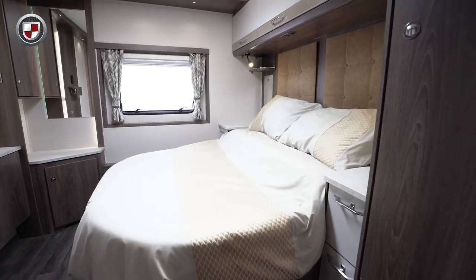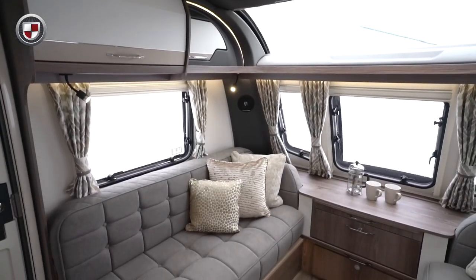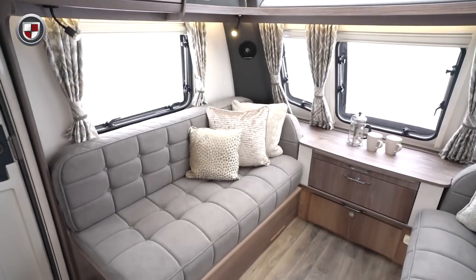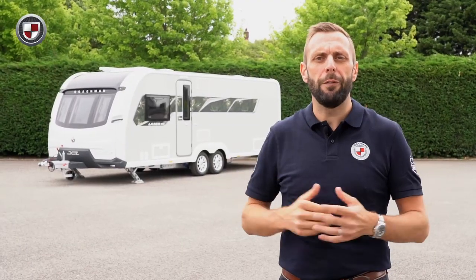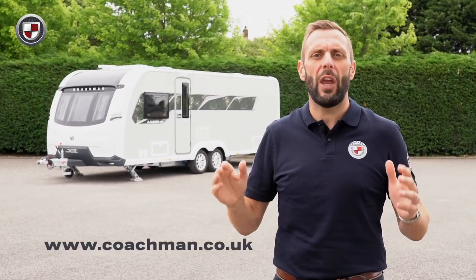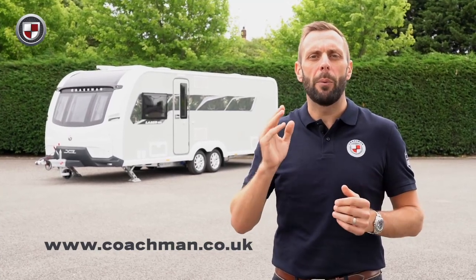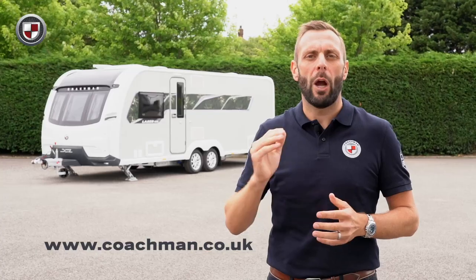Our design team have worked hard to ensure you get the most from your Coachman so you can relax and unwind when you are away in your new caravan. So to learn more about the 850 or perhaps other models within the XL range, head over to coachman.co.uk where you'll find the full specification and details of your nearest dealer where you can arrange a viewing and appreciate for yourself what makes the Coachman difference.